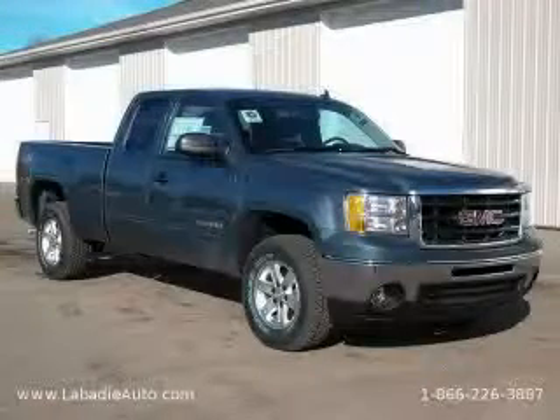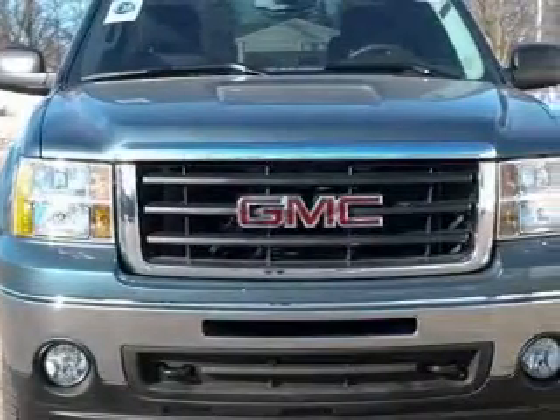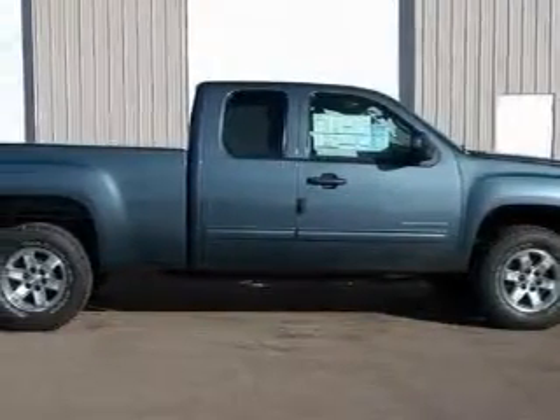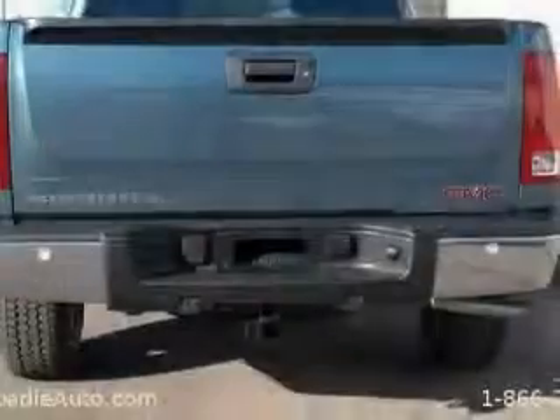This is a brand new 2010 GMC Sierra — strong, durable, and dependable. This GMC's list of numerous features includes power windows, cruise control, a CD player, rear curtain airbags, an anti-lock braking system, and it's easy to see why this vehicle is an excellent choice.